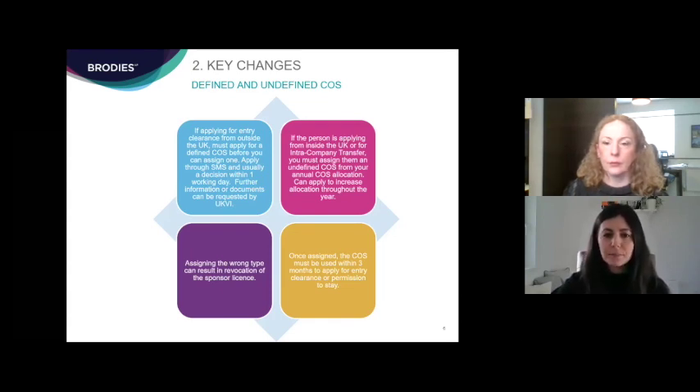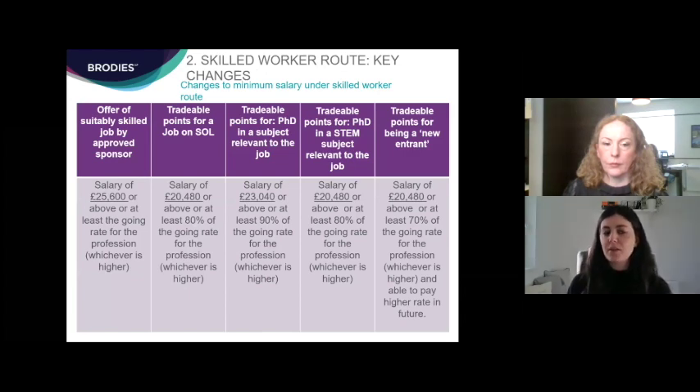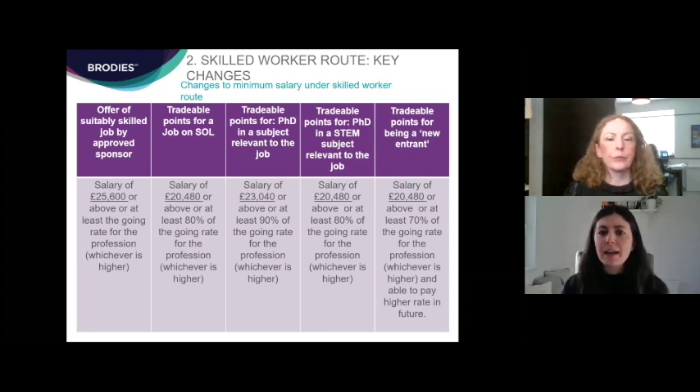The minimum salary is generally being reduced to £25,600 from the current £30,000. However, there are four circumstances where it may be possible to pay a migrant worker less: where the role is on the shortage occupation list; where the candidate has a PhD in a subject relevant to the role; where they have a PhD in a STEM subject relevant to the role; and where the candidate is what is defined as a 'new entrant' — a defined term in the guidance. Depending on the particular circumstances the threshold can vary, so it's always worth double-checking before completing sponsorship.